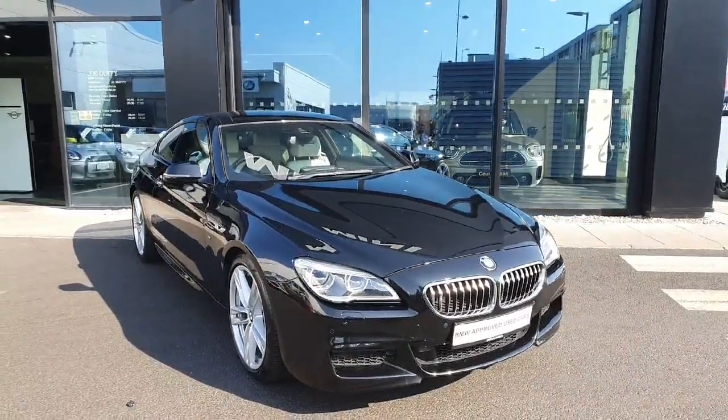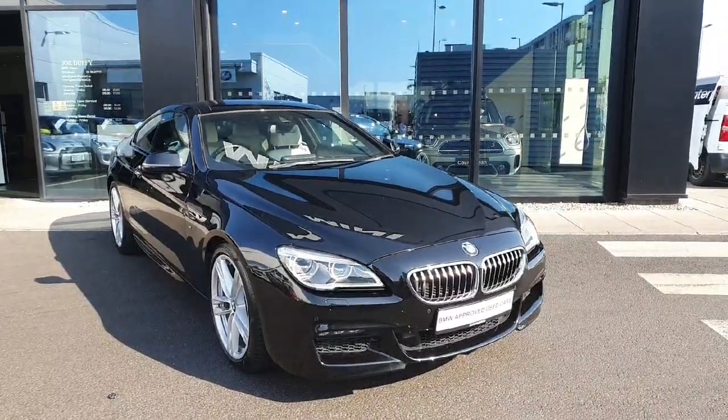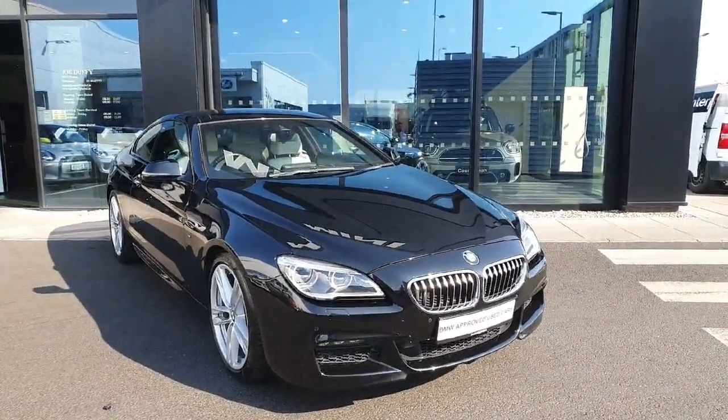Hello everyone! Welcome to Joe Duff BMW here in Charlestown. My name is Fernando and I'm going to introduce you to this gorgeous 2017 640D M Sport Coupe.